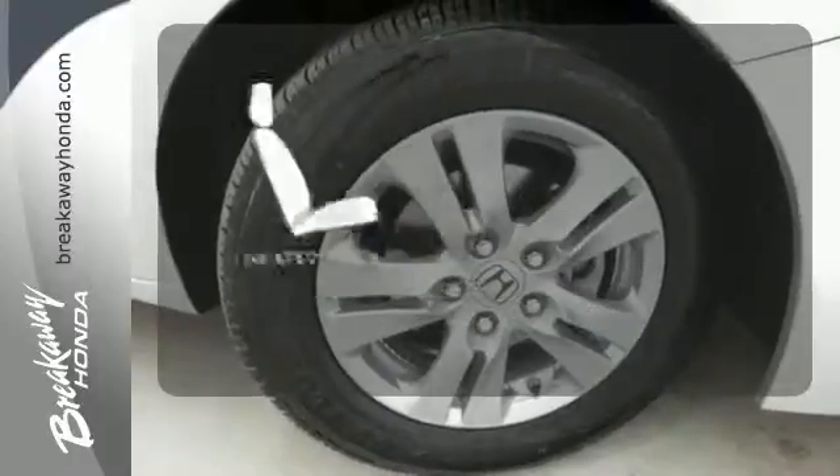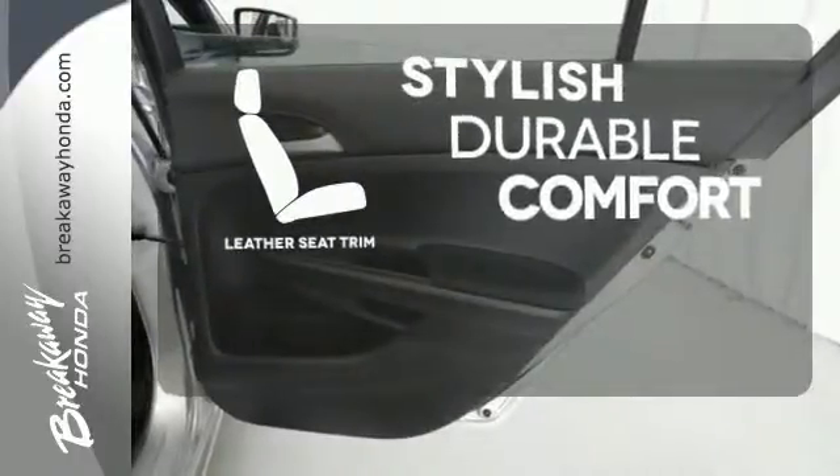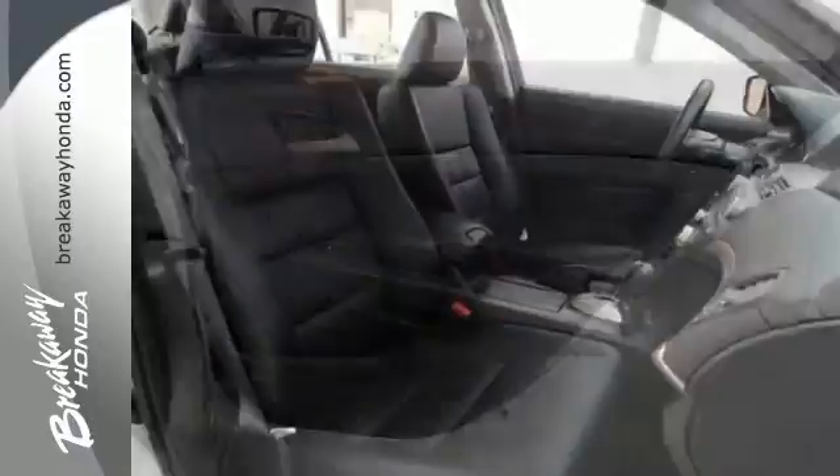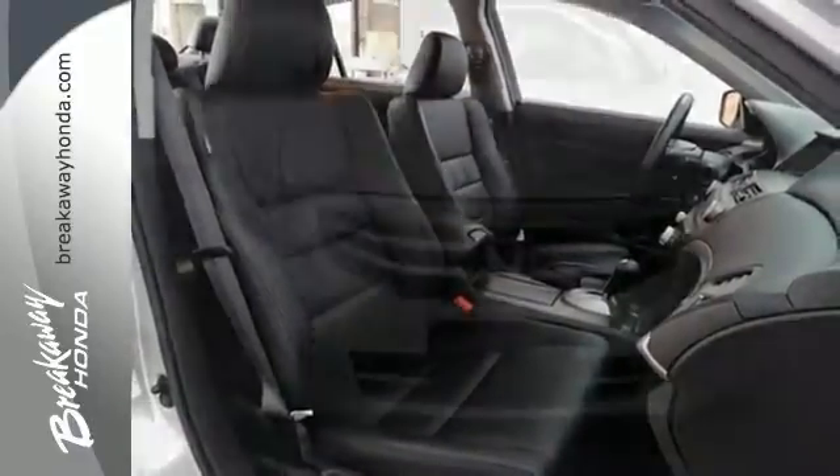Wrap yourself in the comfort of heated seats. The leather seat trim offers style and durability. Critics and consumers alike love this Accord, making it one of the most desired cars in its class.